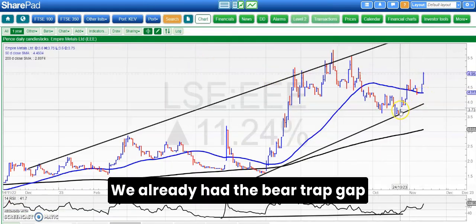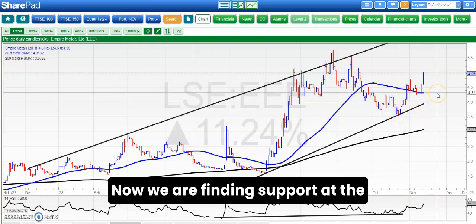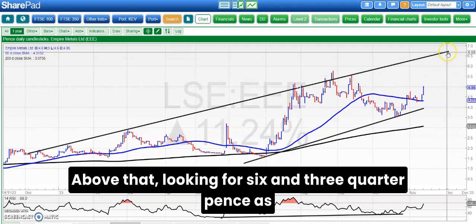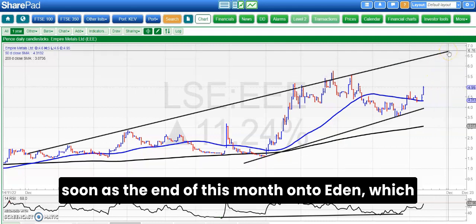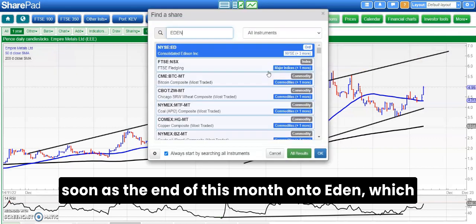Moving on to Empire Metals, which had an update today. We already had the bear trap gap reversal in the middle of last month. Now we are finding support at the 50-day line at 4.3 pence; above that looking for 6.75 pence as soon as the end of this month.